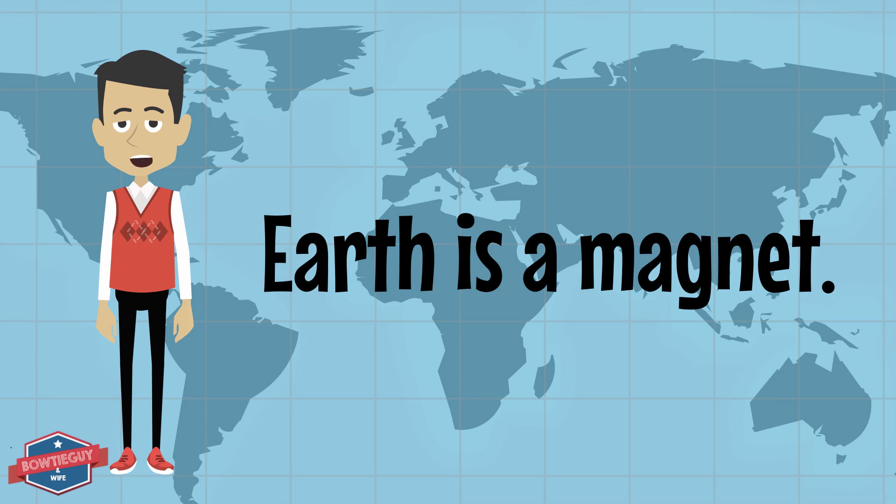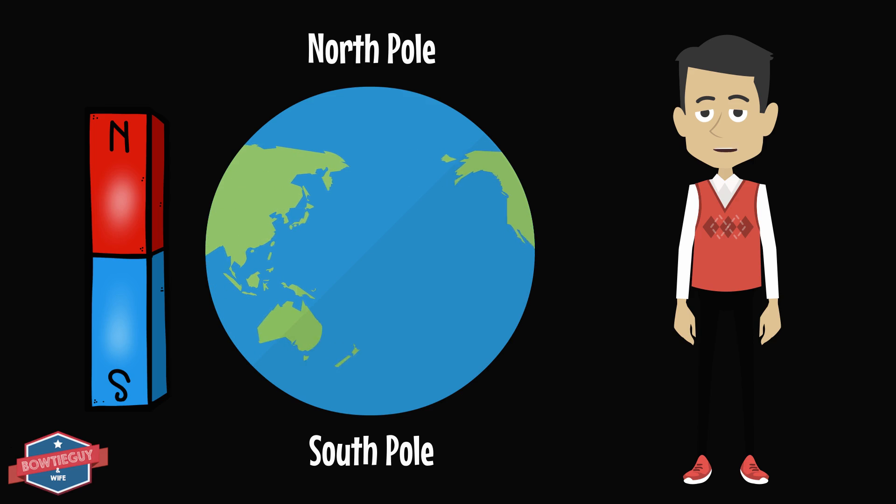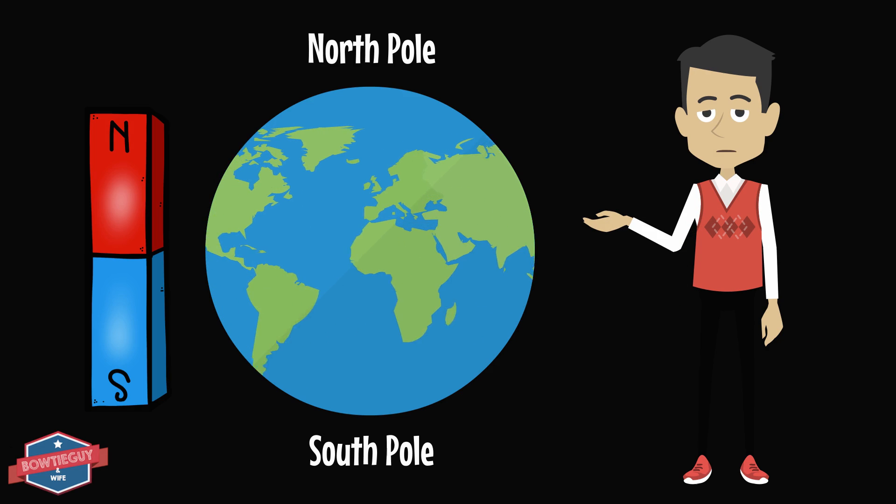Did you know that the earth is a magnet? It's true. Take a look at this model. Like the bar magnet next to it, the earth has a north pole and a south pole.